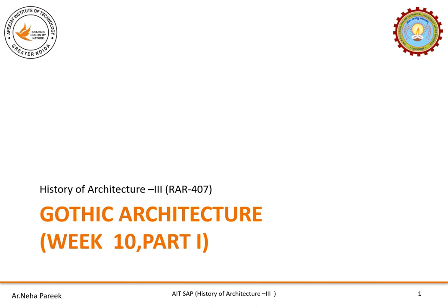Hello students, myself Neha Parikh. We are going to discuss Gothic architecture under History of Architecture 3, RAR 407. This is week 10, part 1.